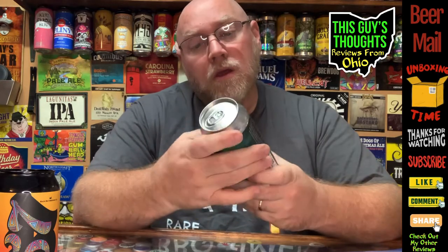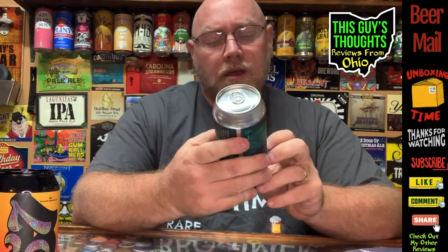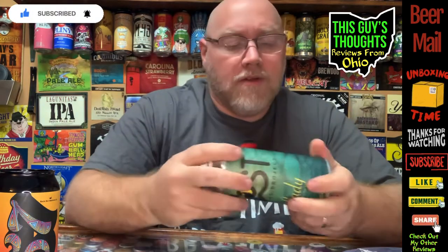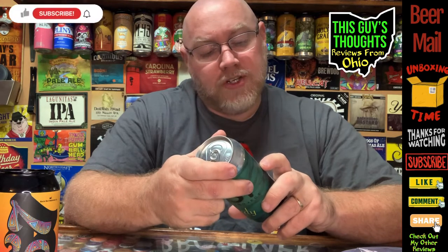This one is called Lady Hefeweizen — it's a Hefeweizen from, is it Nost Brewing Project? Head brewer Rachel Howard. That's pretty cool — you don't see that a whole lot, giving actual credit to the brewer on the can. This is coming in at 5.1% ABV out of Fort Monroe, Virginia. And another one here was out of Roseland, Virginia. So far, we got some Virginia brews.